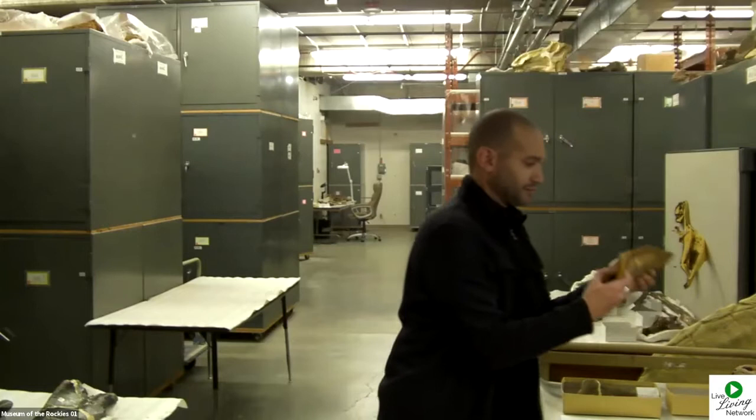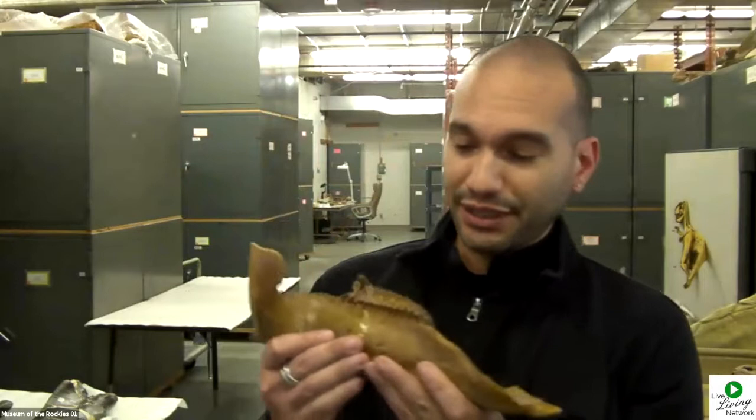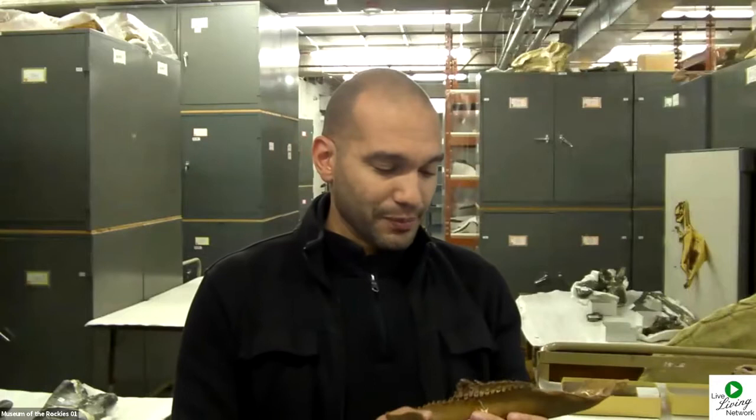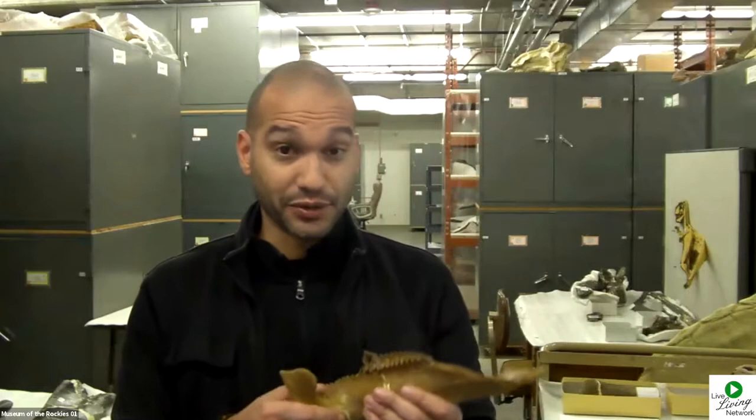One of the things that paleontologists might use to explore what life was like in the past are fossils — the preserved remains of living things. There are different types of fossils. This is a lower jawbone, a dentary, of a duck-billed dinosaur named Brachylophosaurus that lived in Montana in the Cretaceous period. You can see on this side there are some teeth still in the jaw. This is just an example of one of the fossils taken from one of these cabinets here downstairs at the Museum of the Rockies. We can learn a lot about what this animal was like by studying this fossil.